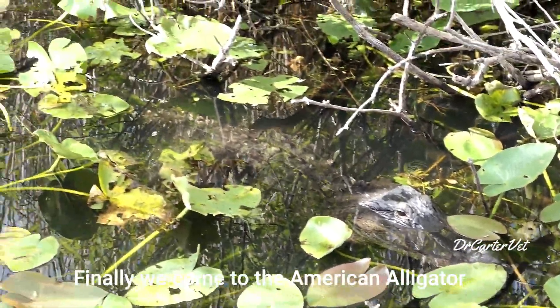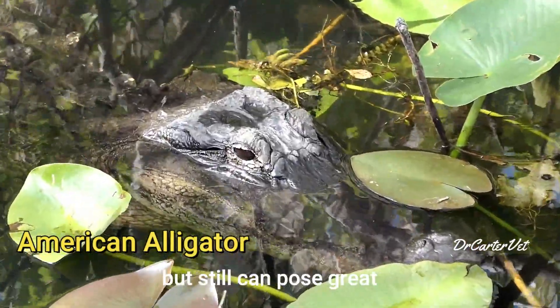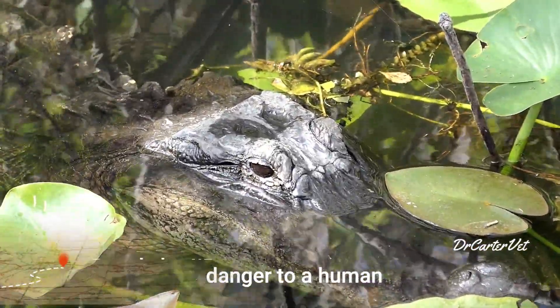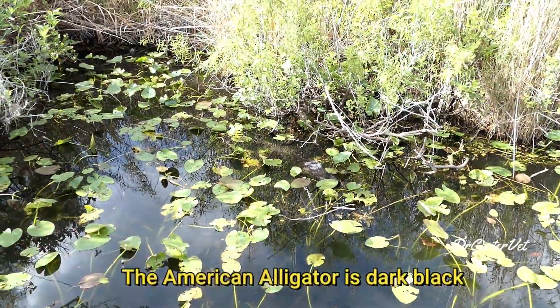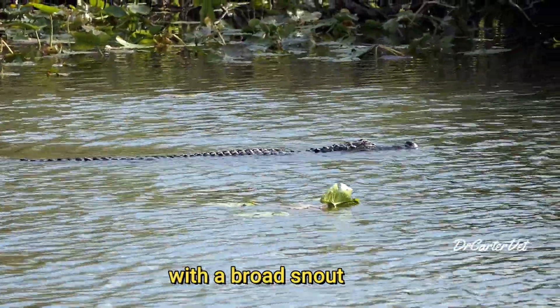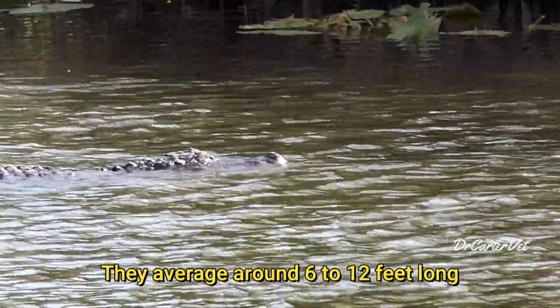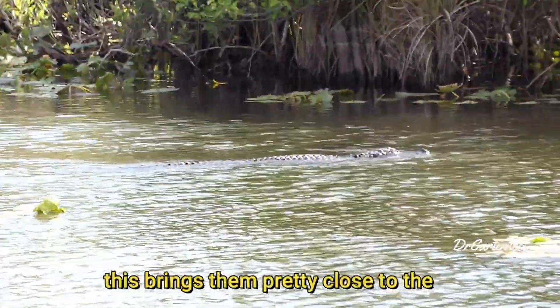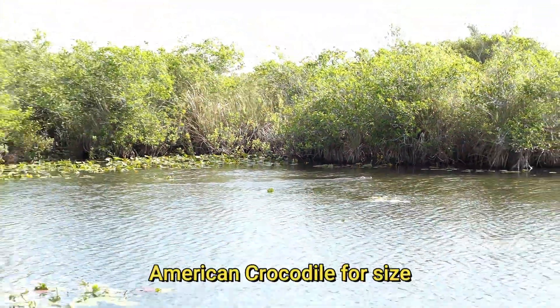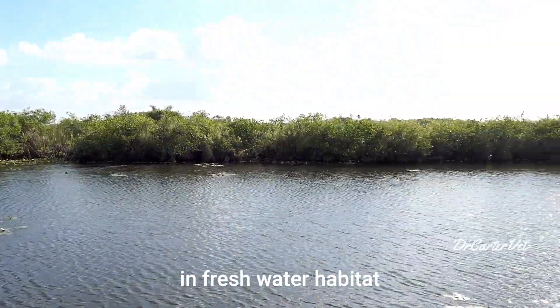Finally, we come to the American alligator. They are the least aggressive of all three but can still pose great danger to a human, so stand clear. The American alligator is dark black with a broad snout. They average around 6 to 12 feet long, but males can get as big as 19 feet. This brings them pretty close to the American crocodile in size, but they would always be found in freshwater habitat.